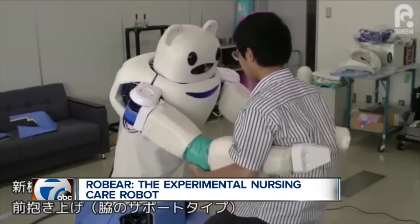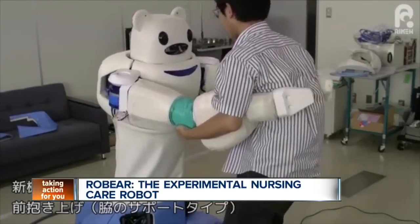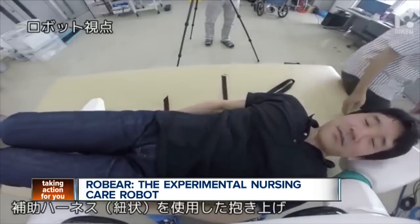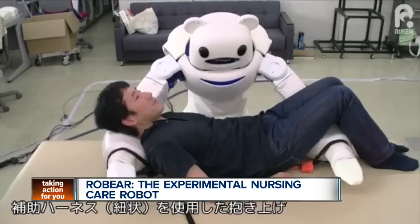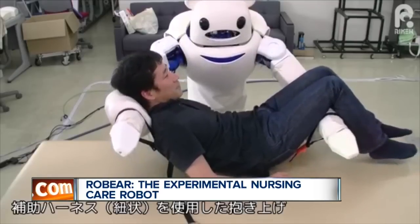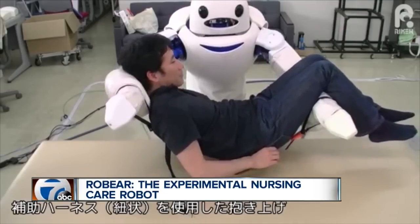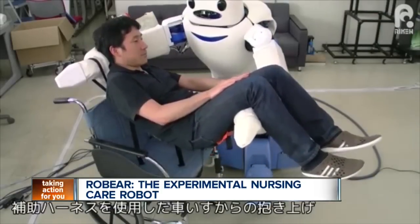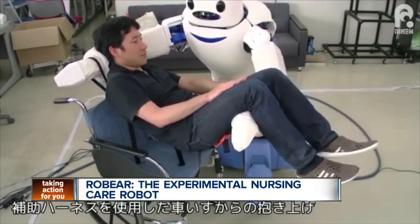A company in Japan is experimenting with a nursing care robot affectionately called Robert. The cute bot is being developed to help patients around the hospital. Robert can perform tasks like lifting a patient from a bed into a wheelchair or helping a patient stand up. The robot has a number of sensors, some of which include torque and tactile sensors made of rubber. That allows Robert to do power-intensive tasks without hurting anyone.